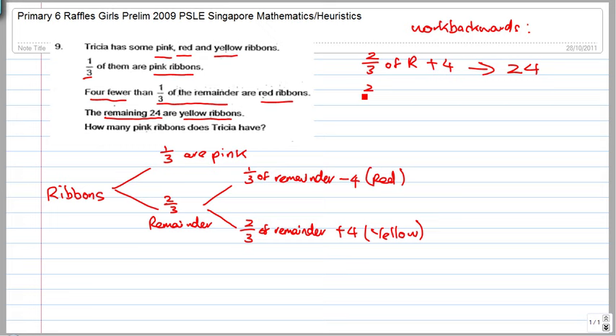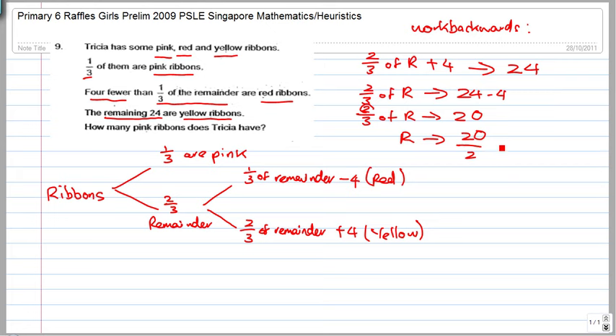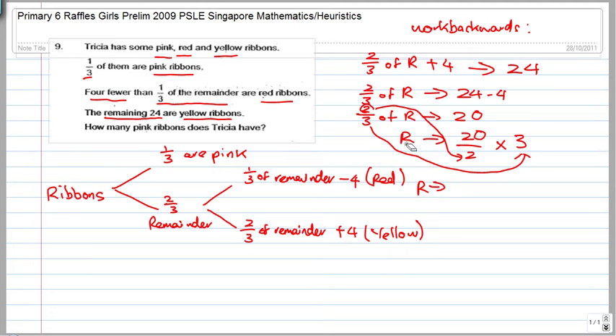So two thirds of the remainder equals 24 minus 4, which is 20. To find the total remainder, take 20 divided by the numerator (2), then multiply by the denominator (3). So 20 divided by 2 is 10, and 10 times 3 is 30. The remainder is 30.